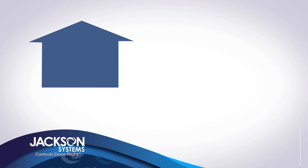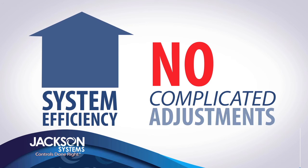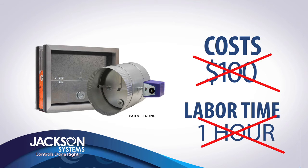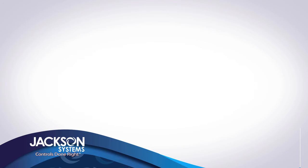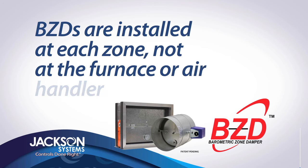The BZD also increases system efficiency and requires no complicated adjustments to set the static pressure. The BZD cuts zone system costs by at least $100 per installation and your labor time by about an hour. Trying to fit a bypass damper into a tight space will be a thing of the past, because BZDs are installed at each zone, not at the furnace or air handler.